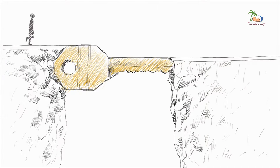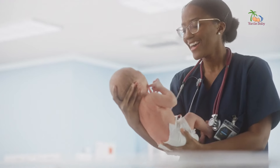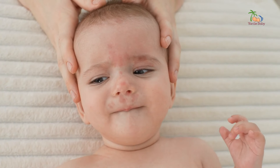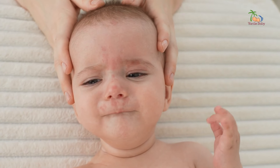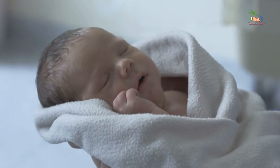Alright, let's dive into the key concepts of holding a baby properly. First up: supporting the head and neck. When you're cradling your little one, make sure to gently cup the back of their head with your hand or forearm. This helps keep their neck aligned and prevents strain or discomfort. You can also use a rolled-up blanket or towel as extra support if needed.